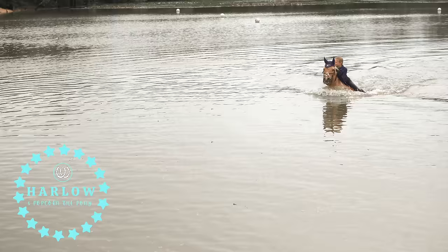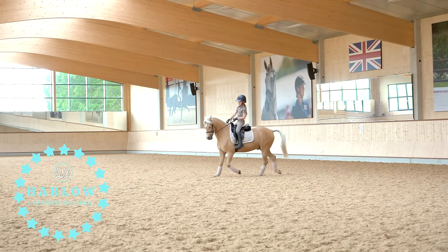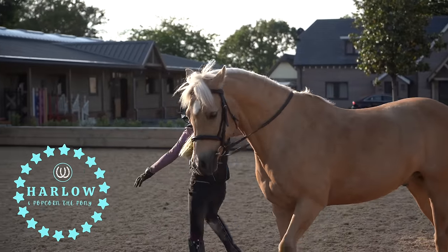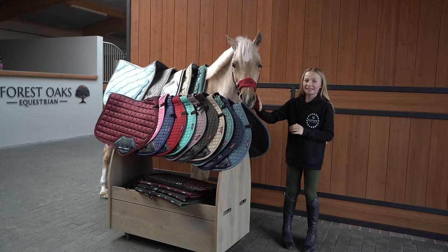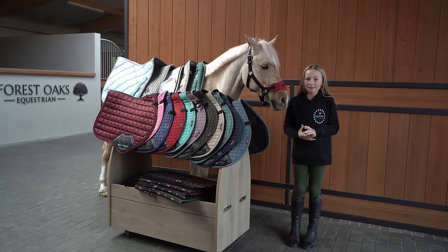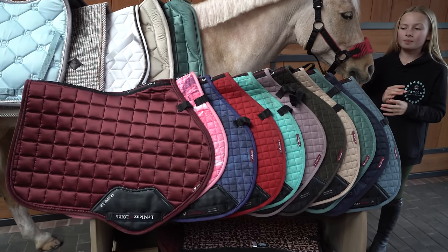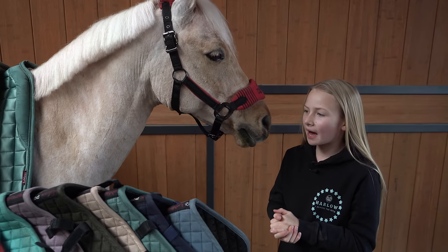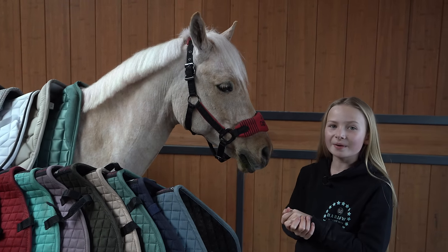Welcome back to another video! You might have already guessed from the popcorn what this video is going to be about. I'm going to be doing my very requested saddle pad collection vlog, because ever since we got Popcorn our saddle pad collection has just grown and grown. I'm going to be going through what was my first saddle pad, what was my most recent saddle pad, and today we actually unboxed a brand new saddle pad.